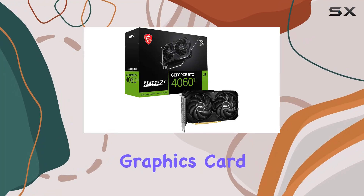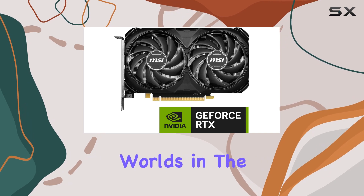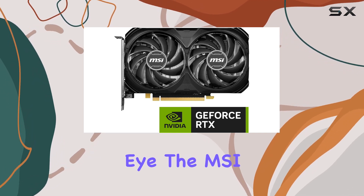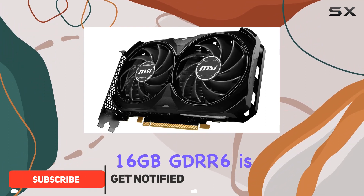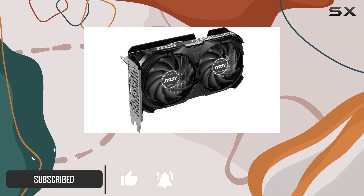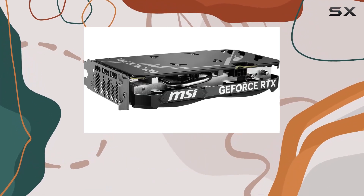When it comes to gaming, the graphics card is the heart that pumps pixels into your monitor, rendering immersive worlds in the blink of an eye. The MSI Gaming GeForce RTX 4060T 16GB GDDR6 is not just another graphics card — it's a beacon of performance that sets a new benchmark for what gamers can expect from their hardware.